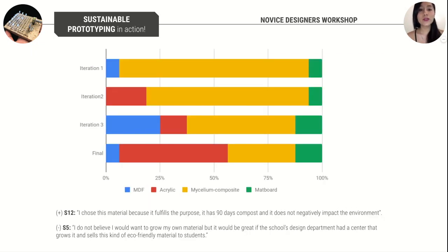Experts agreed that prototyping is a wasteful process, and one of them suggested using test cards to display the life cycle analysis of the material. We used experts' reflection to design the sustainable focus workshop with novice designers and to introduce bio-based materials as prototyping materials for digital fabrication. Students were allowed to iterate up to three times and pick their preferred materials to laser cut from matboard, acrylic sheets, plywood, and mycelium composite. Almost 90 percent of students chose mycelium composite for the first iteration and only 30 percent for their final iteration.